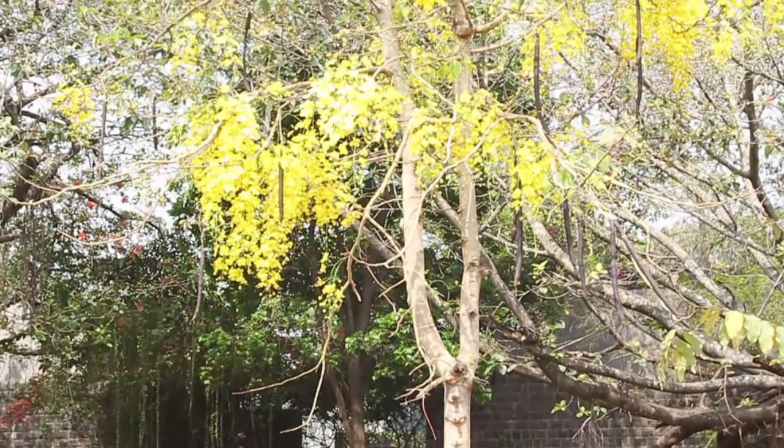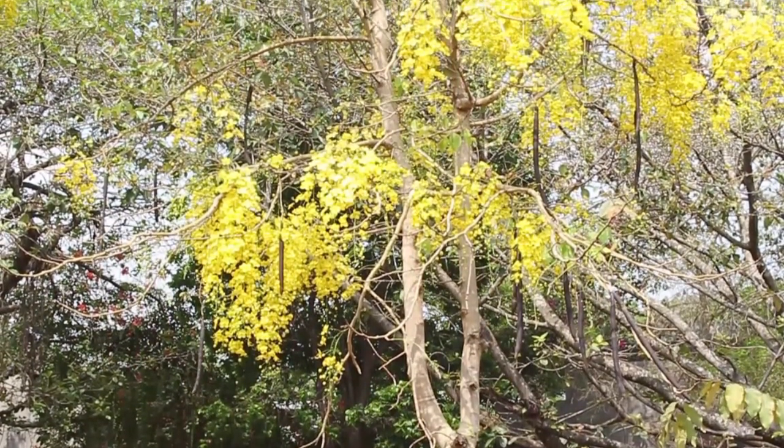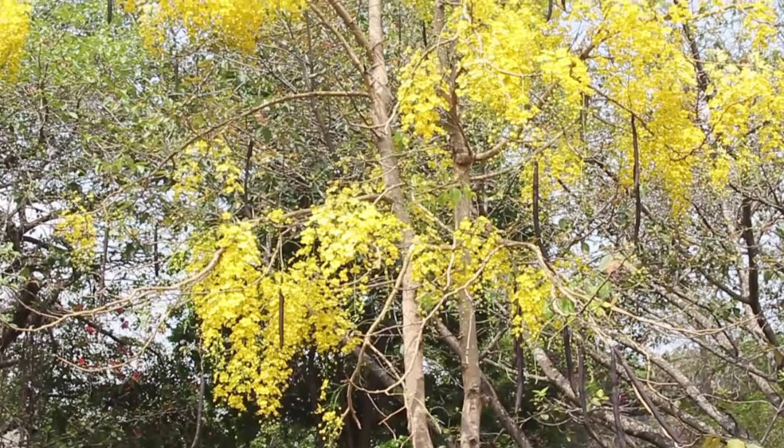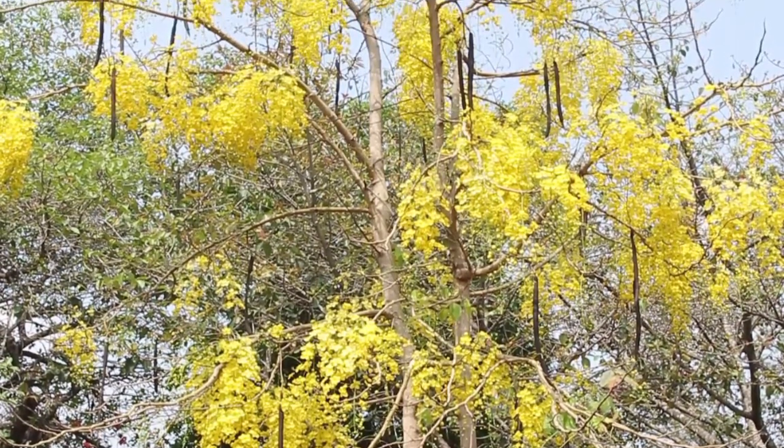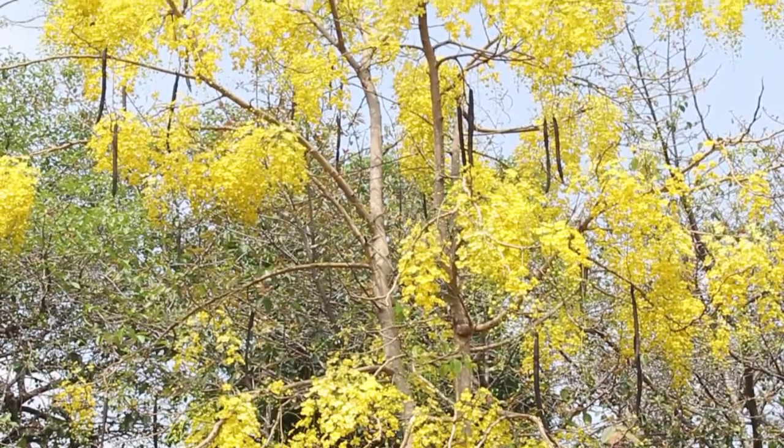The Cassia fistula is the national tree of Thailand. It is also the state flower of Kerala and is of ritual importance during the Vishu festival.